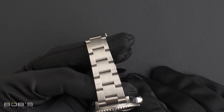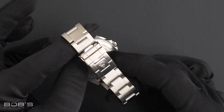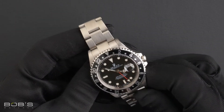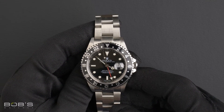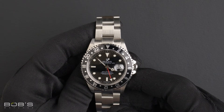A stainless steel Oyster bracelet with an Oyster lock clasp. The dial is black with a SuperLuminova display and has a red GMT second hand. The case is 40 millimeter stainless steel with a bi-directional rotating black bezel.